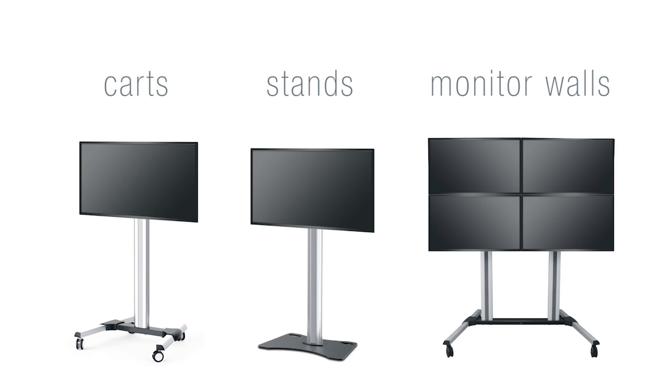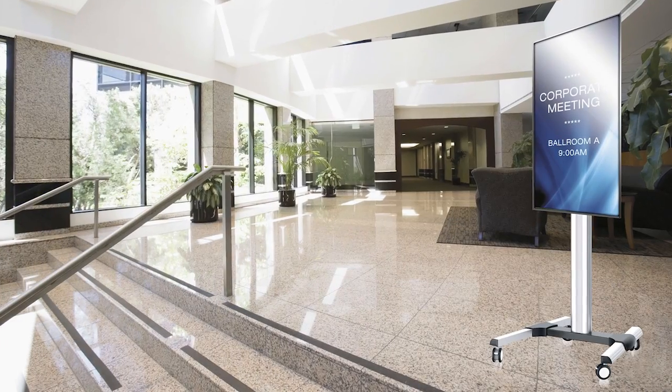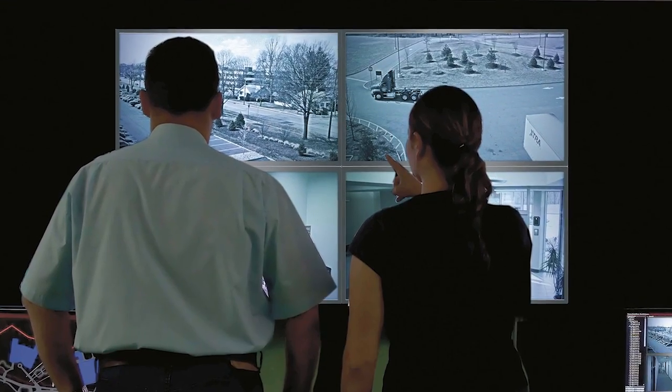Designed for professionally finished installations, they are ideal for a range of applications, including simple video teleconferencing, presentation, digital signage systems, and surveillance and monitoring.